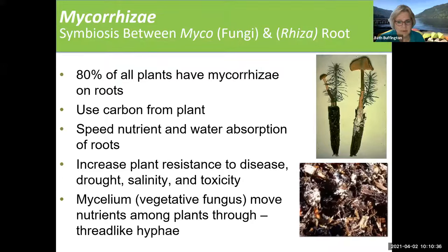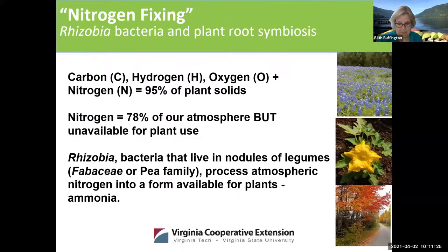80% of all plants have mycorrhizae on their roots. The ones that don't include things like beets and carrots — I think it's because they're creating their fruit on their root. Mycorrhizae take carbon from the plant and they speed up nutrient and water absorption. The fungus moves nutrients among the plants, so the plants have a community underground. It's not just a single plant — they have community underground and they are exchanging beneficial fungus and bacteria.